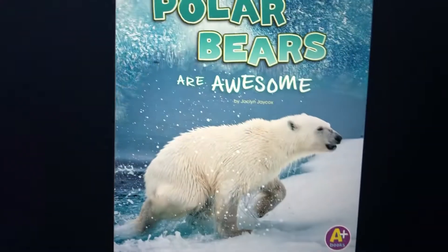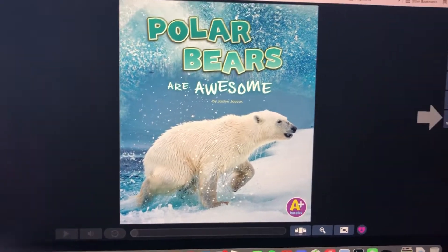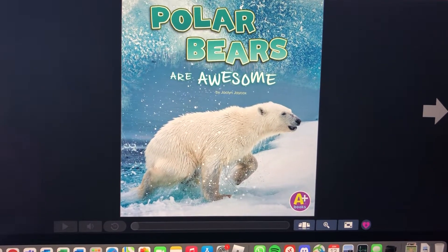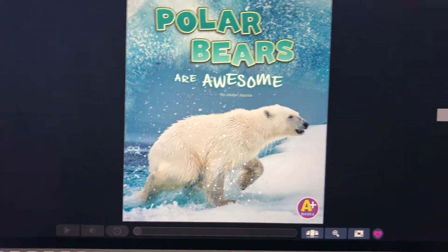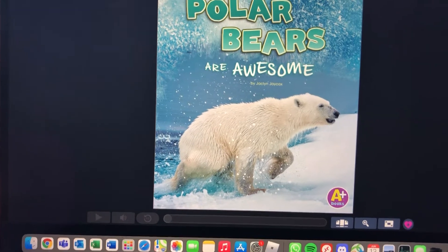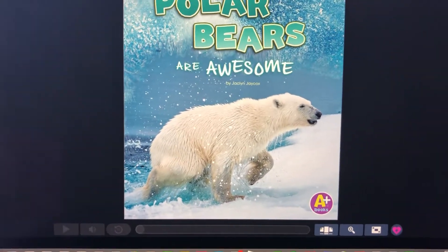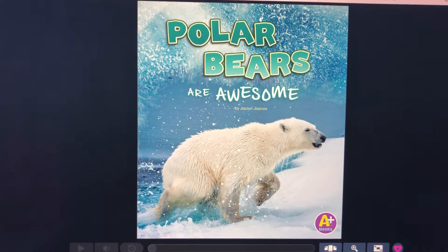Today we're not going to look in Pebble Go — we're going to look in a book called 'Polar Bears Are Awesome.' Some pages I'll let the computer read and then I'll read some. Now let's read: 'Polar Bears Are Awesome.'